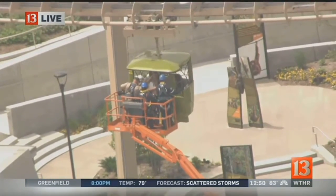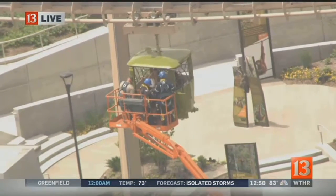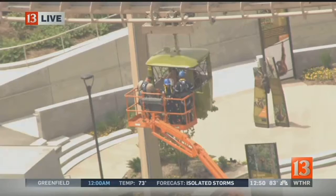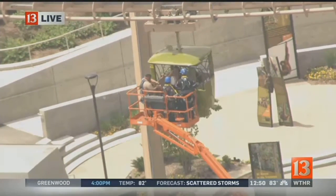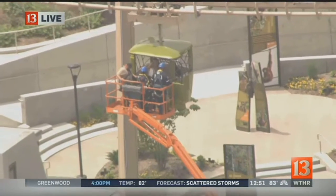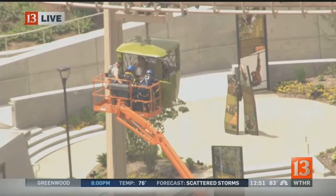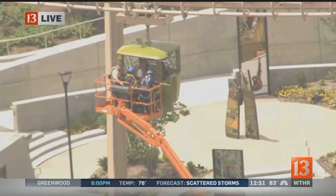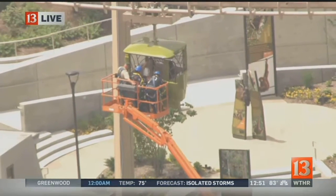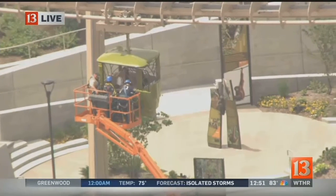This is the gondola that gives guests an eight-minute ride across the Indianapolis Zoo near the west side of downtown Indianapolis. Right now, because of this malfunction, there are three gondolas with guests inside that are trapped about 50 feet up in the air. They've got a cherry picker out there, and the Indianapolis Fire Department is also on the scene. There are about two people per bucket stuck 50 feet up in the air.